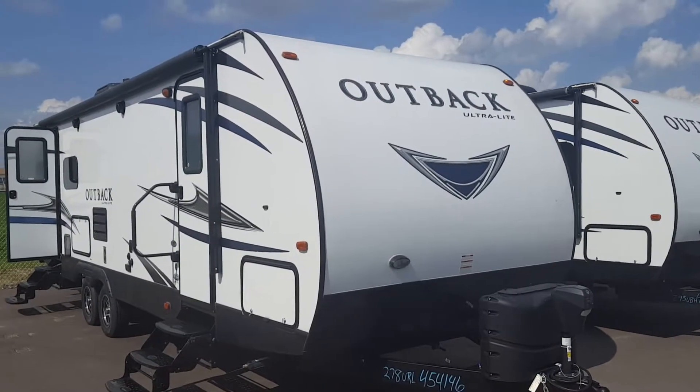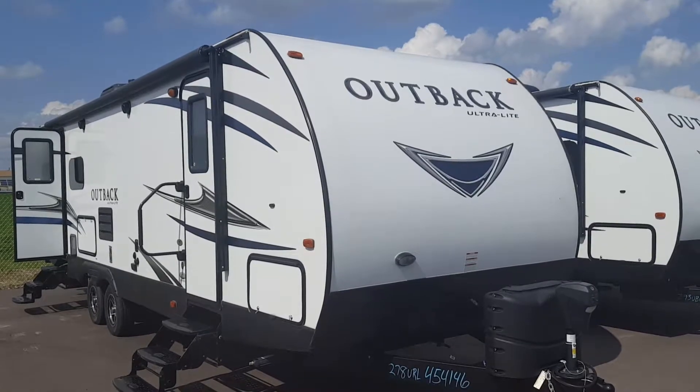Patty, Chris with Rich and Sons. This is our Outback Ultralight 278.